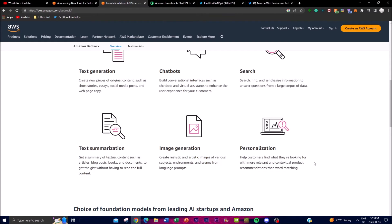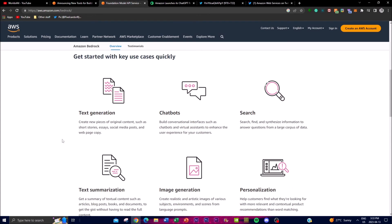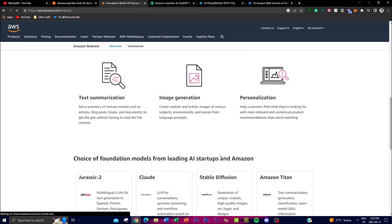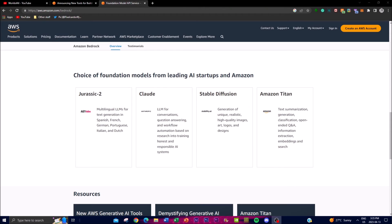Their last feature is personalization, which will help customers find what they're looking for with more relevant and contextual product recommendations beyond simple word matching. This will also help their business interface with targeting and gathering information more relevant to certain customers. This might be something they can utilize for B2B clients, selling their AI application to other businesses to help them target with more contextual recommendations using the personalization feature.